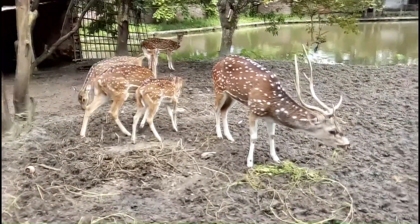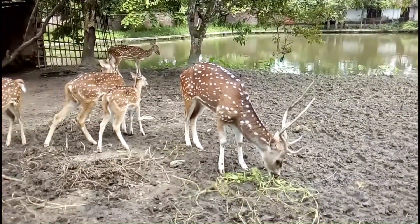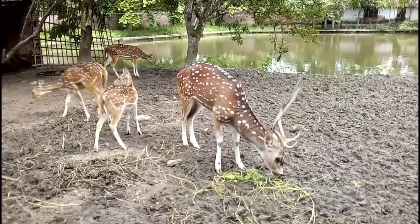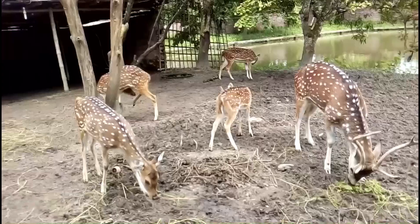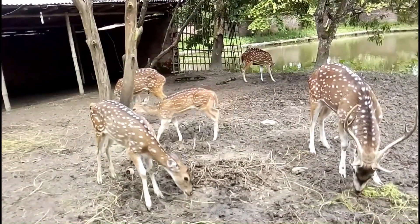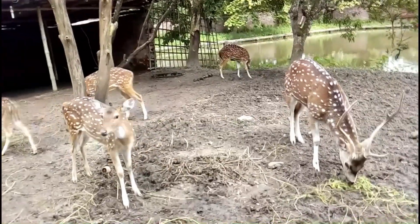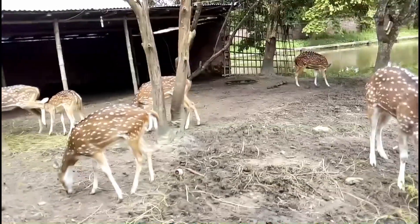There is no specific breeding season. Axis deer pregnancy period is 7 months. Every time, a single baby is born. Baby deer sucks for 6 months. The female deer reaches puberty from 14 to 17 months; on the other hand, the male deer reaches puberty in 14 months. This type of deer weighs 75 to 100 kilograms at full age.